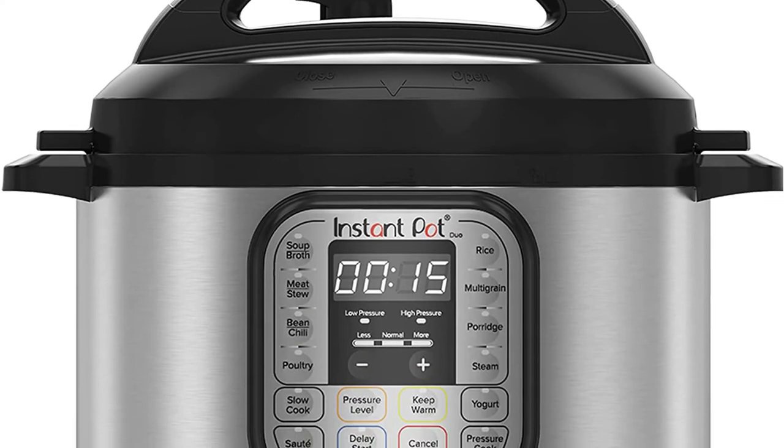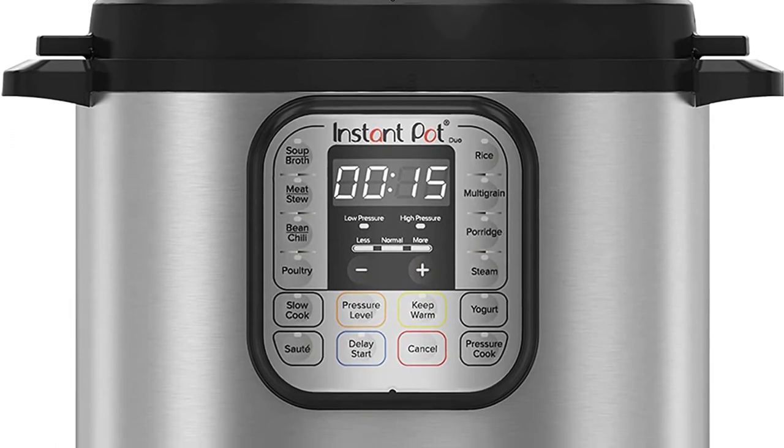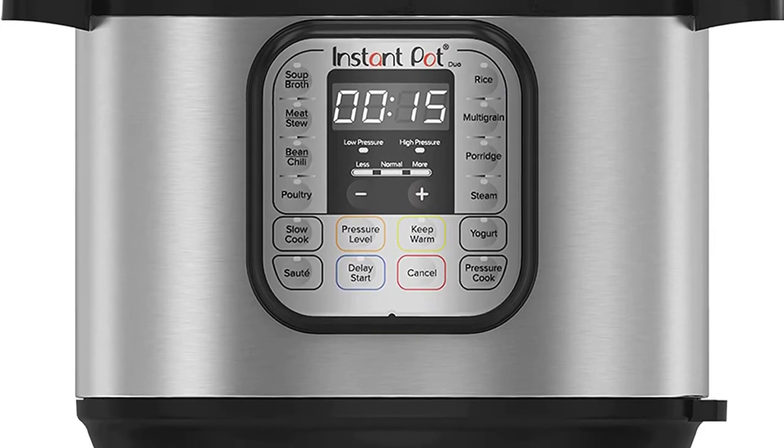You get programmable settings that can be used with the many attachments included with your purchase. The auto-warm setting activates after you have completed your initial cooking, and this can also be set up with a 24-hour delay.